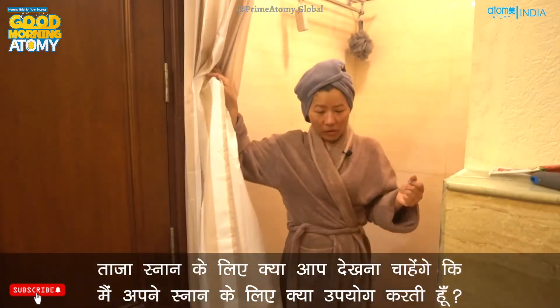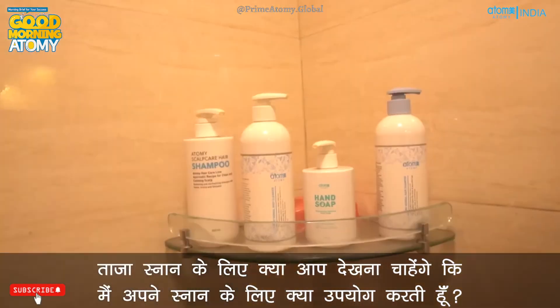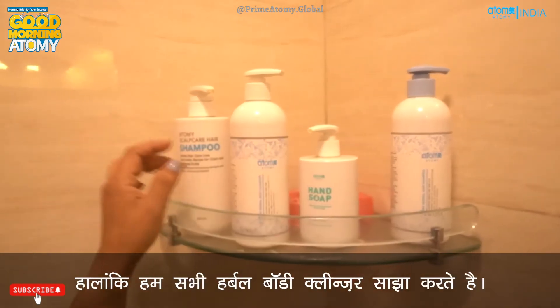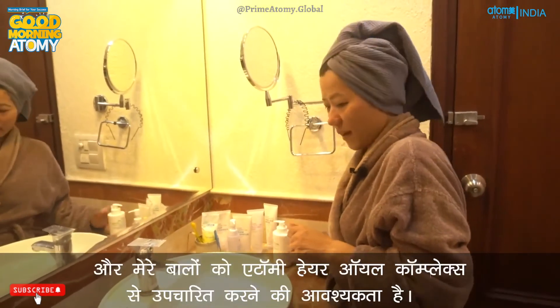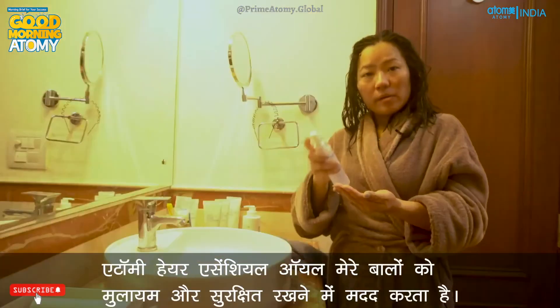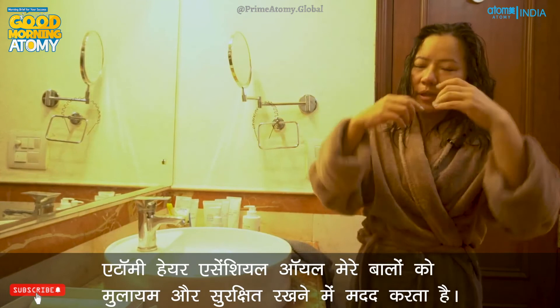I'd like to take a shower before bed. What a refreshing shower! For my shower I use scalp care shampoo for my hair. My family members prefer to use herbal shampoo, but we all share the herbal body cleanser. After showering, I moisturize with Atomy Body Lotion. My hair needs to be treated with Atomy Hair Oil Complex — the Atomy Hair Essential Oil keeps my hair smooth and well-protected.